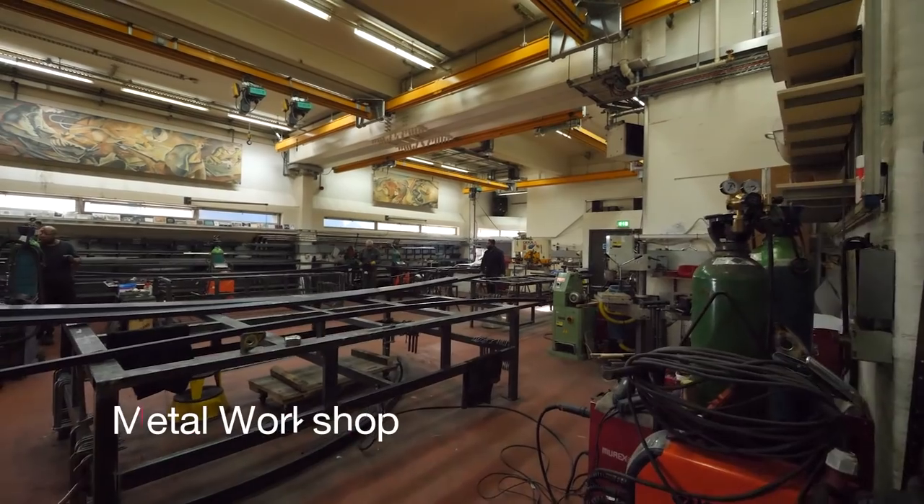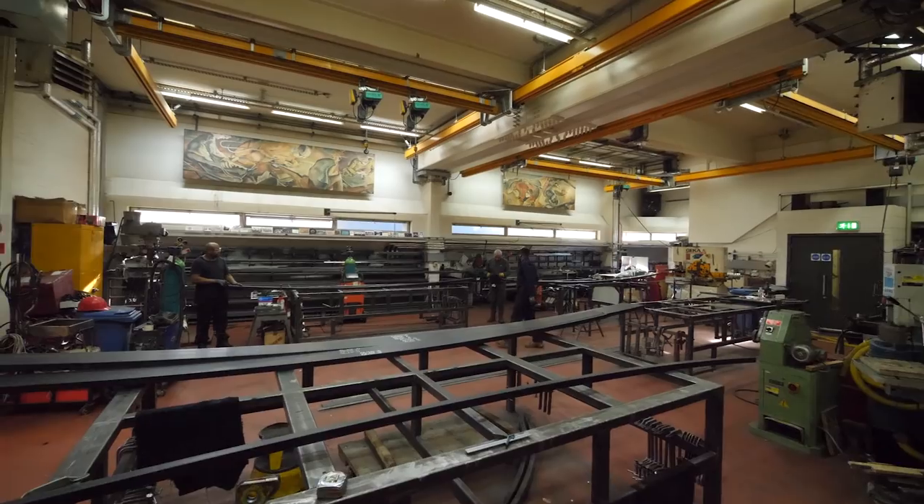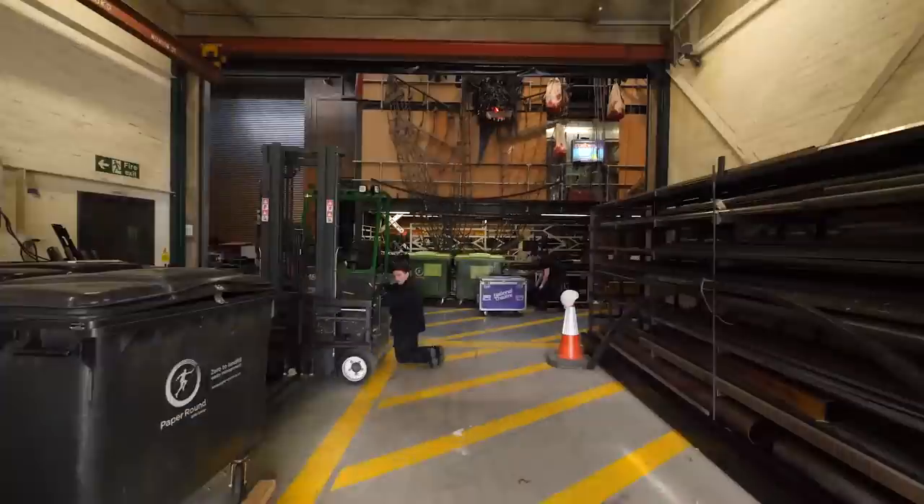This is the Metal Workshop. It's where they make metal frames for the sets, so that they're strong enough to carry all the weight of lots of people and objects.